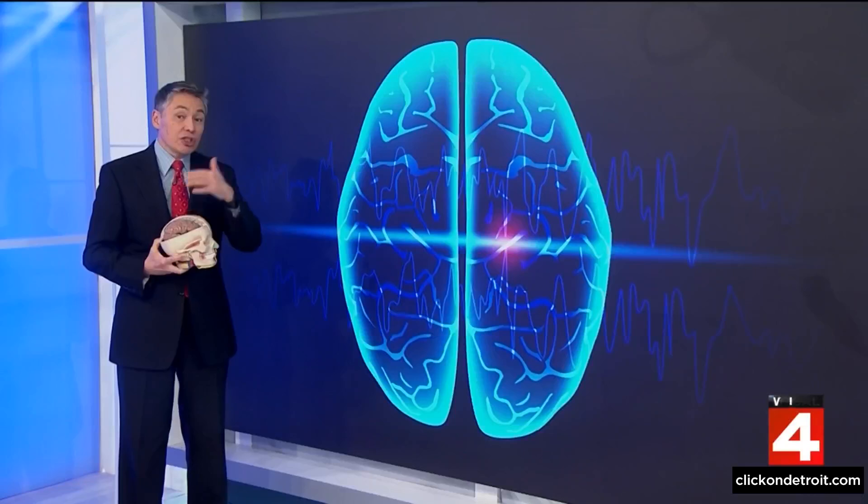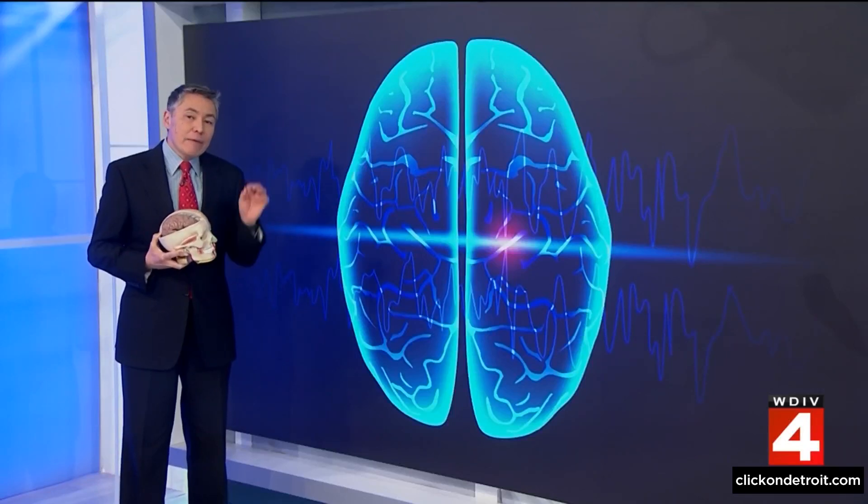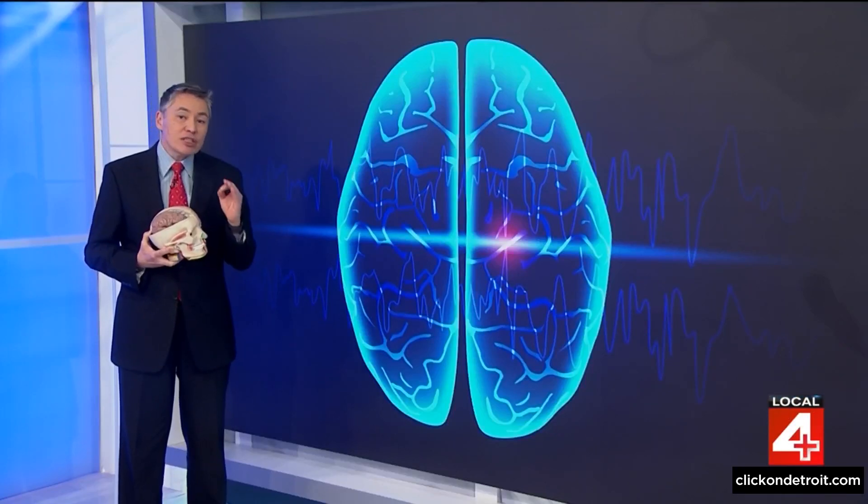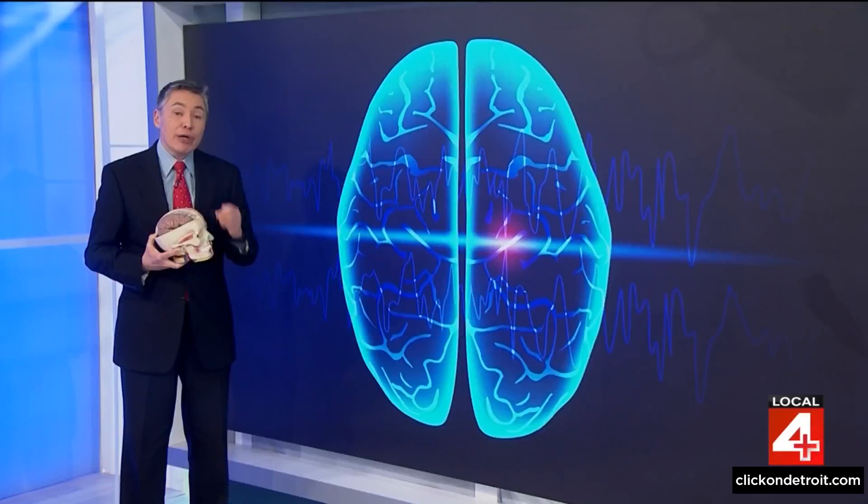Dr. Frank McGeorge is here to show us how something called surgical theater helps immerse patients and doctors into a person's virtual brain. While everyone's brain is very similar in terms of where functional areas are generally located, up close our brains are really very individualized. When a neurosurgeon is operating, millimeters can be the difference between a brilliant outcome or a devastating disability. And that's where the tech of virtual and augmented reality can help neurosurgeons operate with much greater precision, even seeing things that are not obvious to the naked eye.